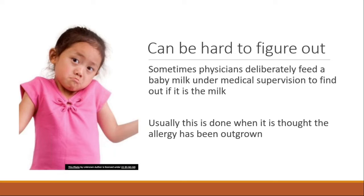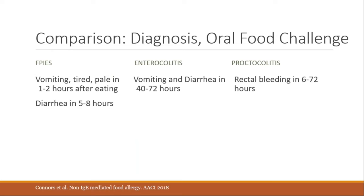Sometimes physicians deliberately feed a baby milk under medical supervision — typically to assess if CMPA has been outgrown, or in very unclear situations, to cinch the diagnosis. For FPIES, direct feeding would be expected to produce vomiting, pallor, and lethargy within one to two hours, with diarrhea a few hours later. For enteropathy, vomiting and diarrhea would be expected in 40 to 72 hours. For proctocolitis, rectal bleeding in 60 to 72 hours. This isn't done commonly — usually a reasonable diagnosis can be made from clinical history.